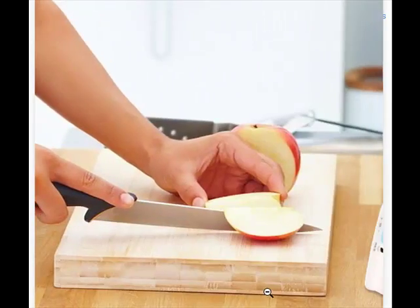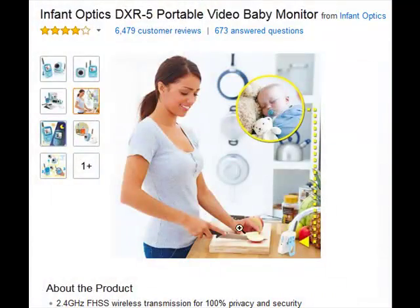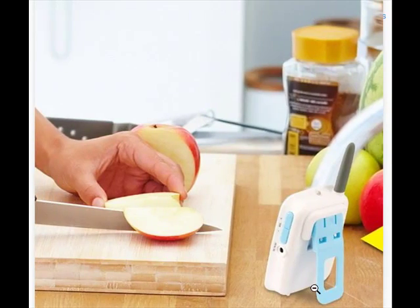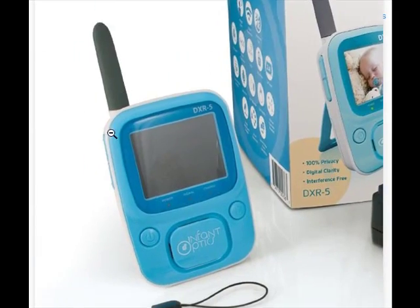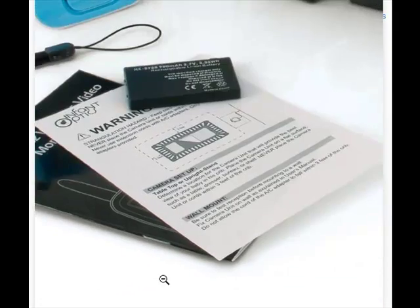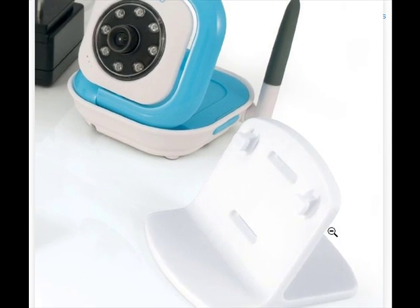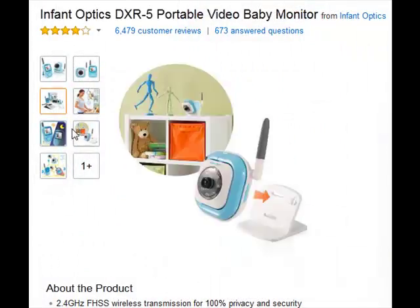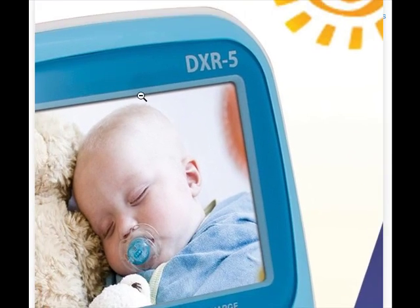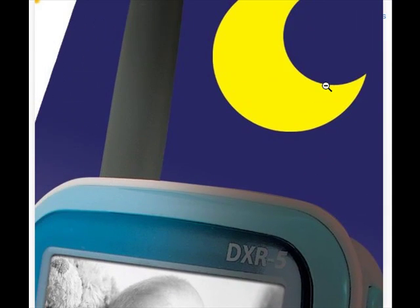Simple and affordable, the DXR5 2.4 GHz Digital Video Baby Monitor with Night Vision from InfantOptics comes packed with features so you can watch over your baby privately, securely, and with zero interference. A large 2.4-inch TFT screen with 320x240 resolution and a super-sensitive built-in microphone captures each precious moment. The system covers distances up to 800 feet in open areas and 150 feet in enclosed areas.